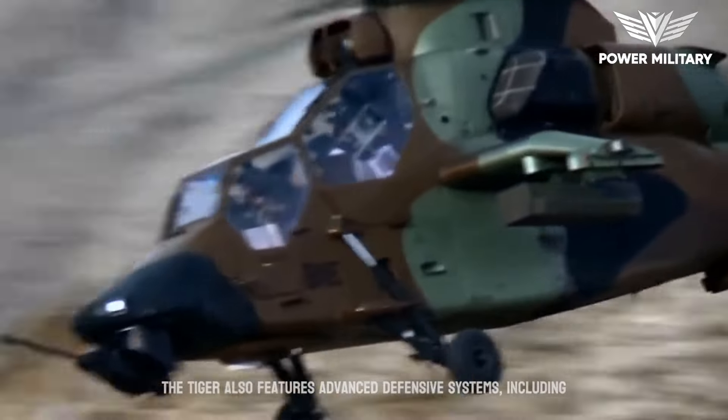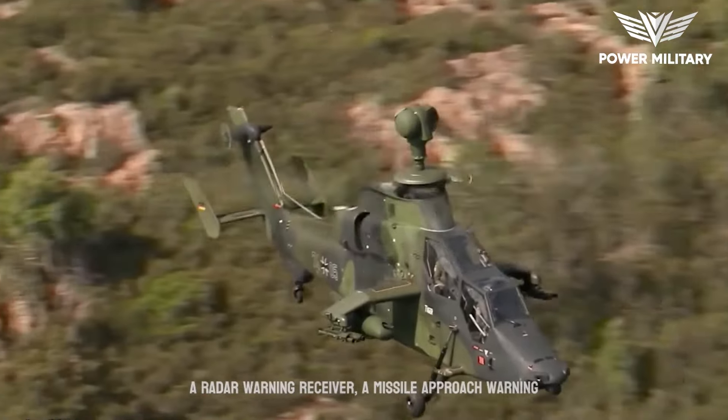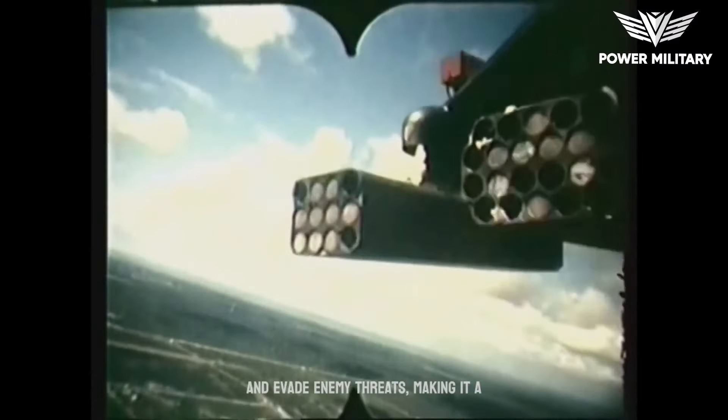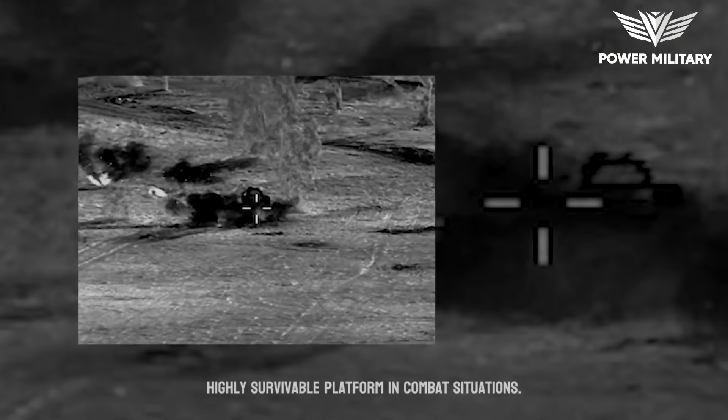The Tiger also features advanced defensive systems, including a radar warning receiver, a missile approach warning system, and chaff and flare dispensers. These systems allow the helicopter to detect and evade enemy threats, making it a highly survivable platform in combat situations.